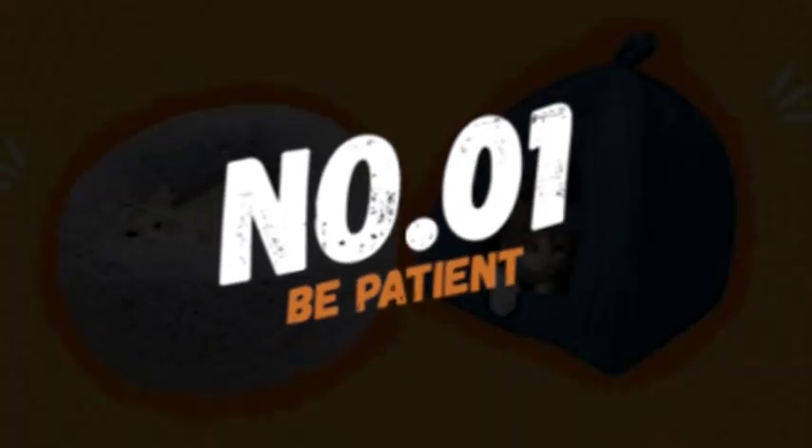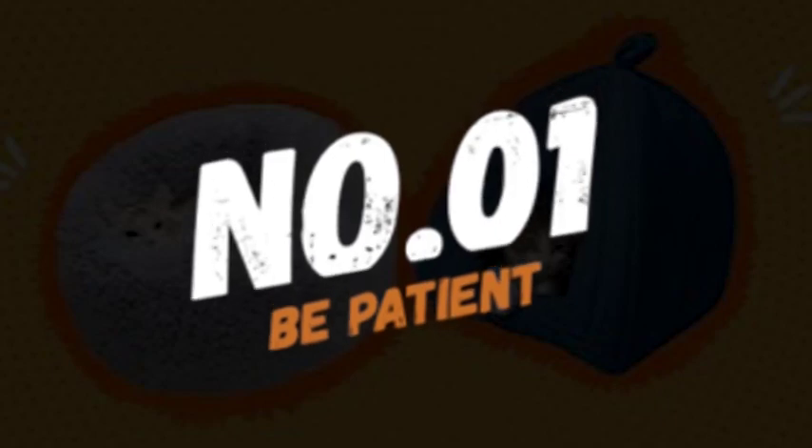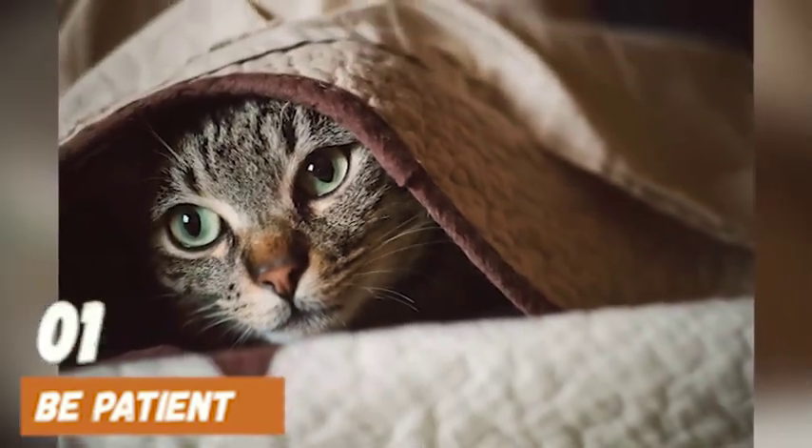Number 1: Be patient. It takes time and effort to prevent your cat from getting carsick. Be patient with your furry friend and continue to try different techniques until you find what works best for them.